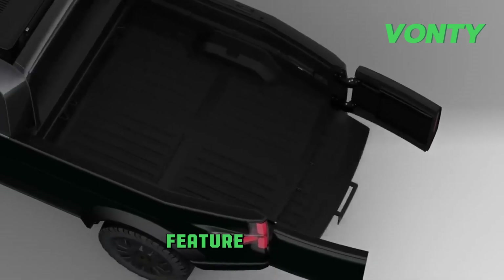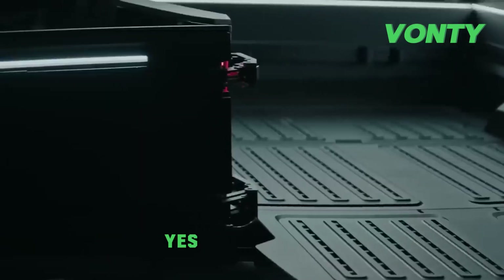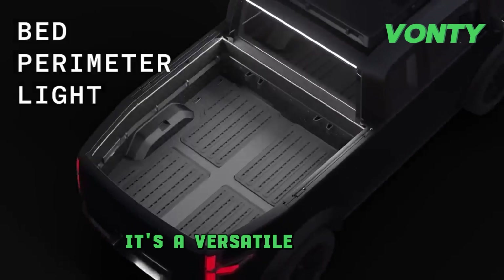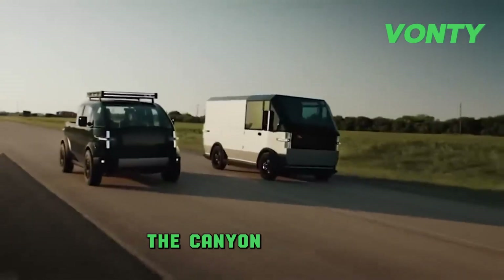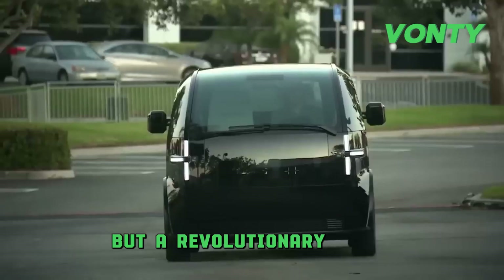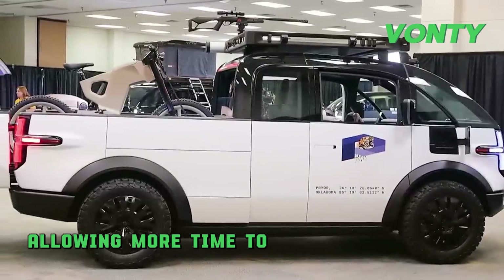The real standout feature is the remarkable range. Picture a pickup truck capable of covering up to 500 miles on a single charge — yes, 500 miles. This isn't your average short-distance truck. It's a versatile vehicle ready for any adventure, whether it's navigating city streets, embarking on a lengthy road trip, or tackling challenging off-road terrain. The Canoo electric pickup truck is primed for any challenge, offering a truly revolutionary range. This extensive range translates to fewer concerns about charging locations and times, allowing more time to relish the journey.